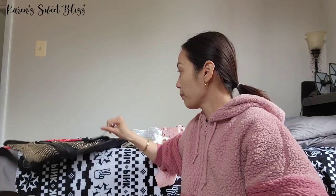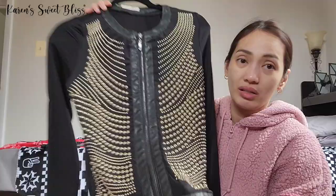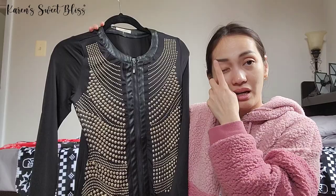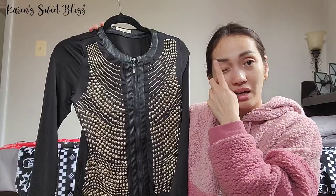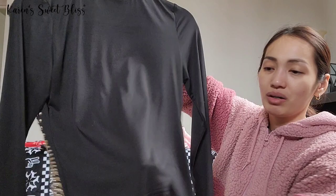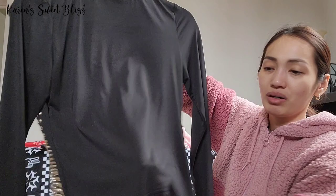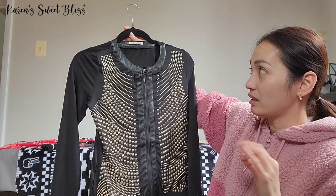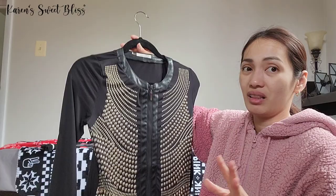The next item is another bomber jacket — a combination of full leather lining and tons of studs. I really love this one. It has a plain back and is on the thinner side, so you can wear it in spring and summer too — very light. It looks very fashionista and I love that detail. I've only used this item twice.